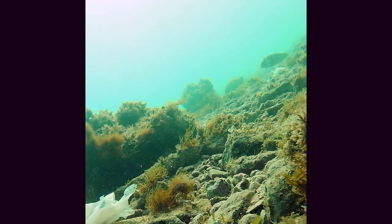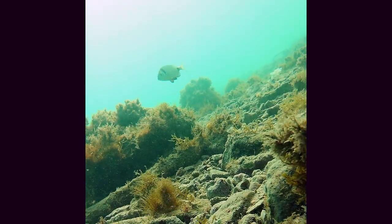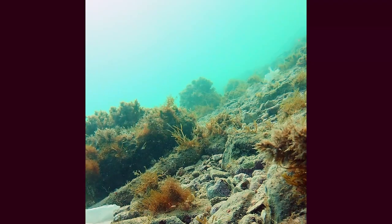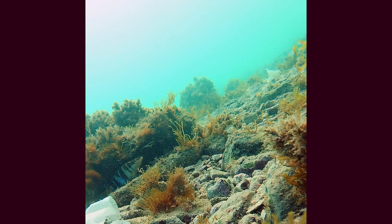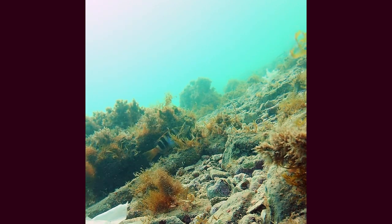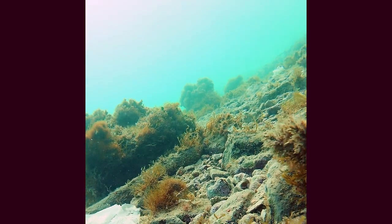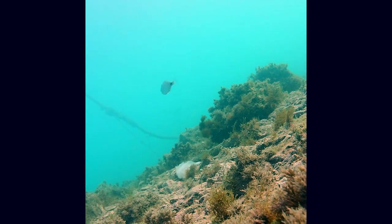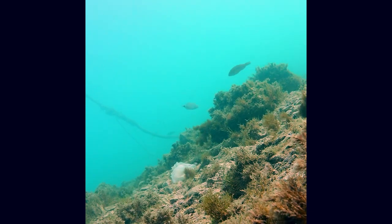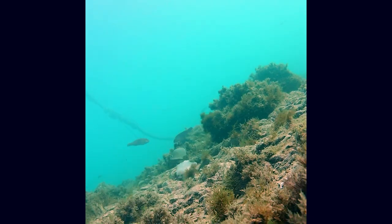In the first picture you can see a painted comber and two banded sea bream appeared. The painted combers are pretty territorial, so it seems like he is protecting his little rock and he will be back and forth around it during the video. This is actually a saddled sea bream.